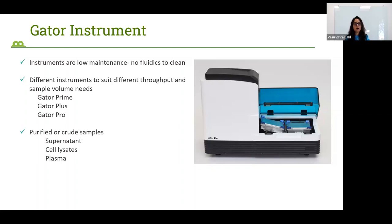Another feature is that since it's a label-free technique, we are not altering the sample in any way. So if a user's sample is very precious, they can save the sample after analysis and reuse it for other downstream analysis.